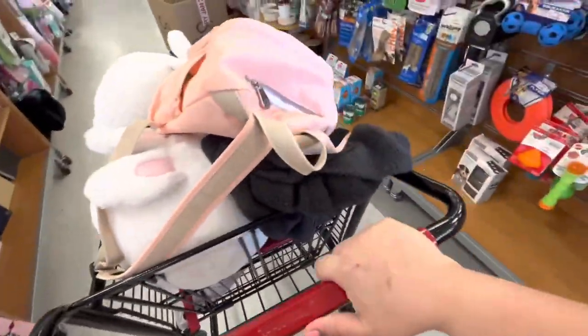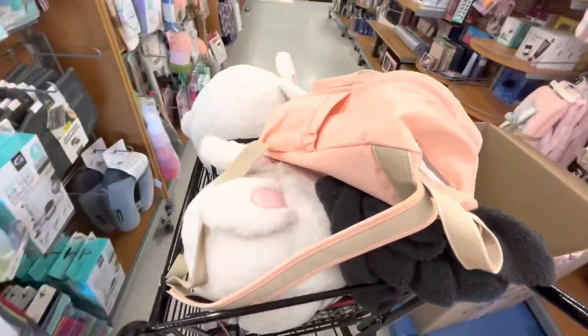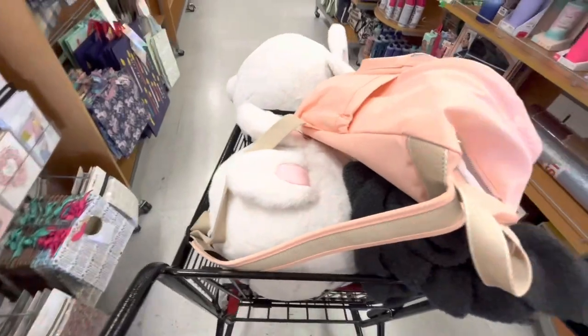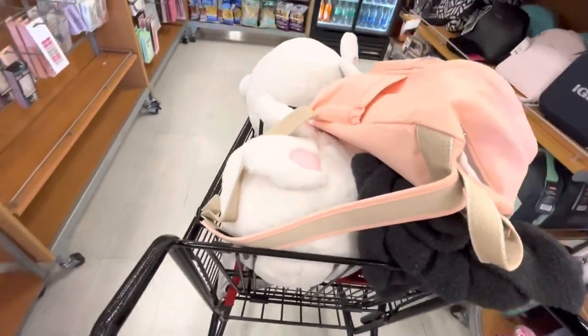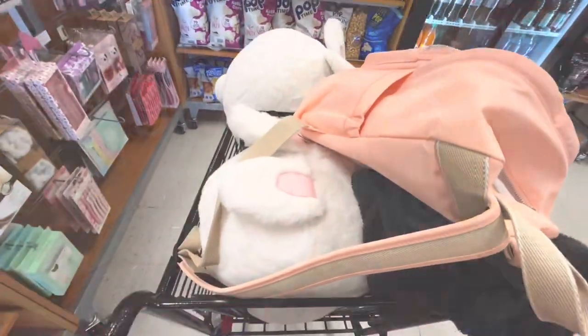I'm at checkout now and I think that's it! I'm so happy I came because I found those adorable bunny pillows. I hope you enjoyed this one, friends — please remember to subscribe and give me a like. We'll see you in the next one, bye bye!